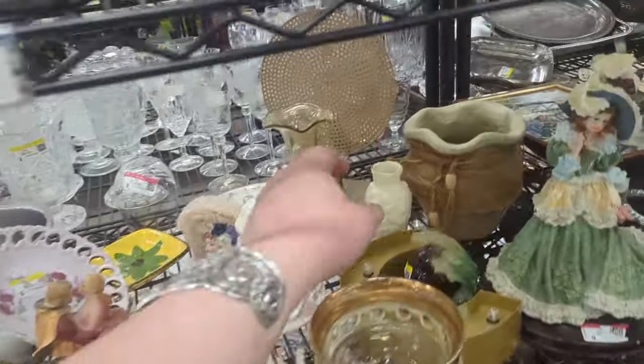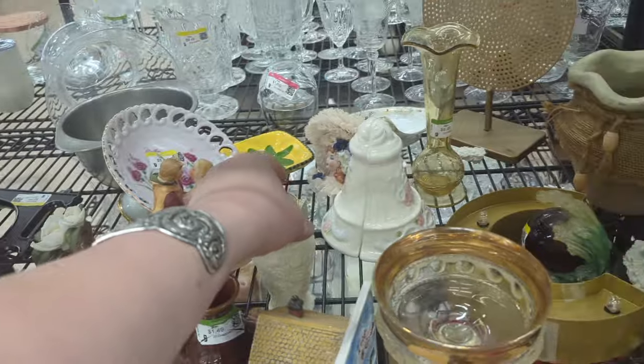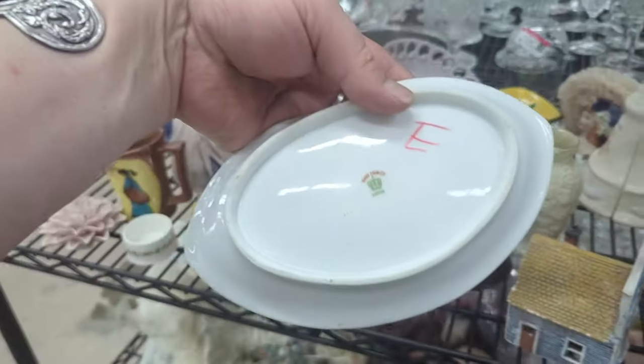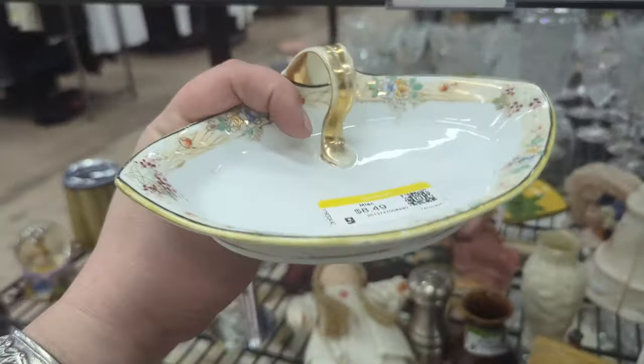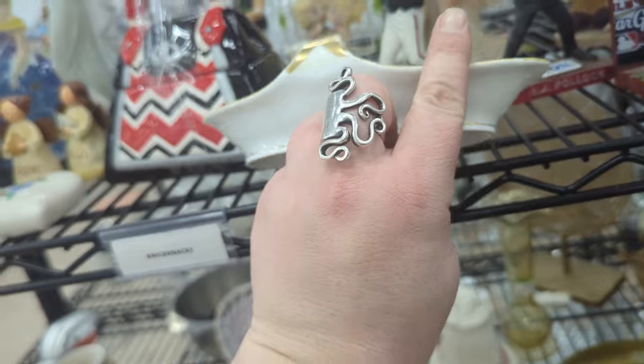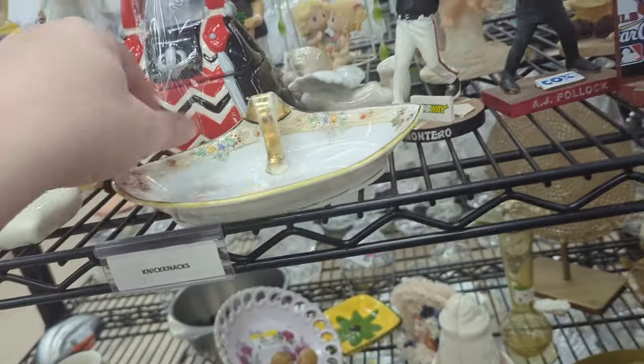That's probably worth about $15, $20. Oh, there's a big break on the lid of that. What's this guy back here? I can't see, but it looks like the handle was broken at one point. Well, maybe not — I don't know. $8.49 though on that.